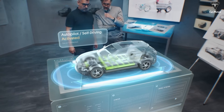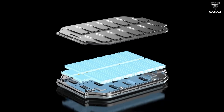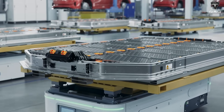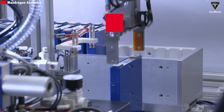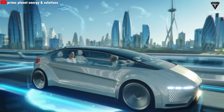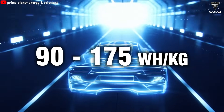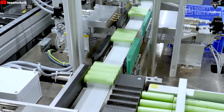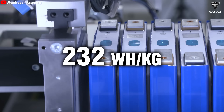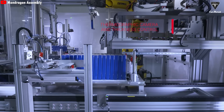Let's talk energy density first. The killer feature of LMR batteries is their energy density, which leaves lithium-iron-phosphate batteries — the kind you find in budget and mid-range EVs — in the dust. LMR's energy density is about 33% higher than LFP. Recent data shows LFP batteries range from 90 to 175 watt-hours per kilogram, while LMR is expected to hit around 232 watt-hours per kilogram or more, on par with or even better than some top-tier NMC batteries.